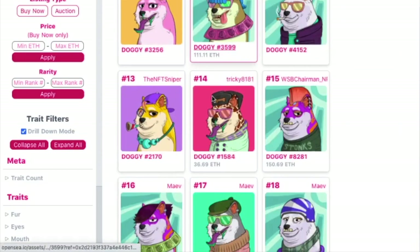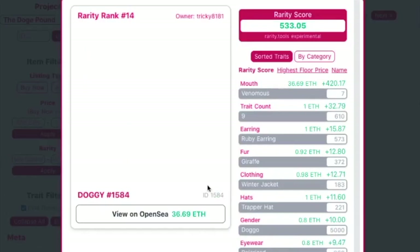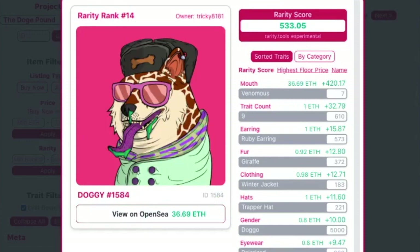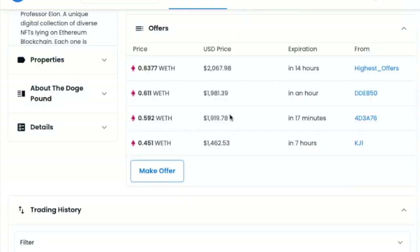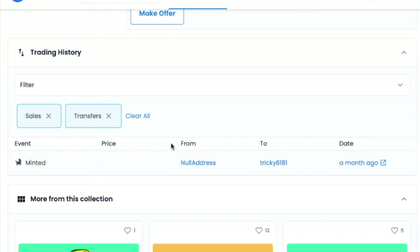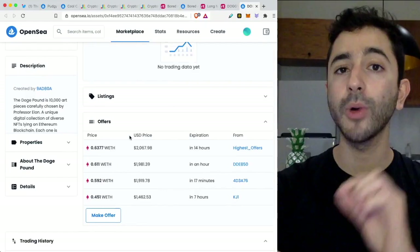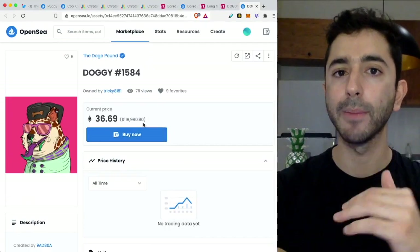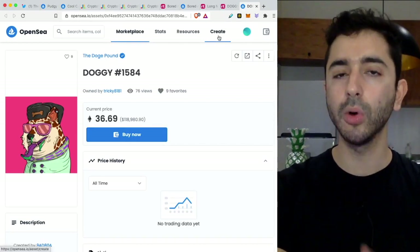Looking at Doge Pound rank #14 on Rarity Tools, you can click through to view it on OpenSea. It is listed for 36.69 Ethereum — about $118,000 worth. The problem is no one is buying it: looking through the history there has never been a sale, and the highest offer is not even one Ethereum. So just because you have a rare NFT listed at a high price does not mean it will be bought right away.